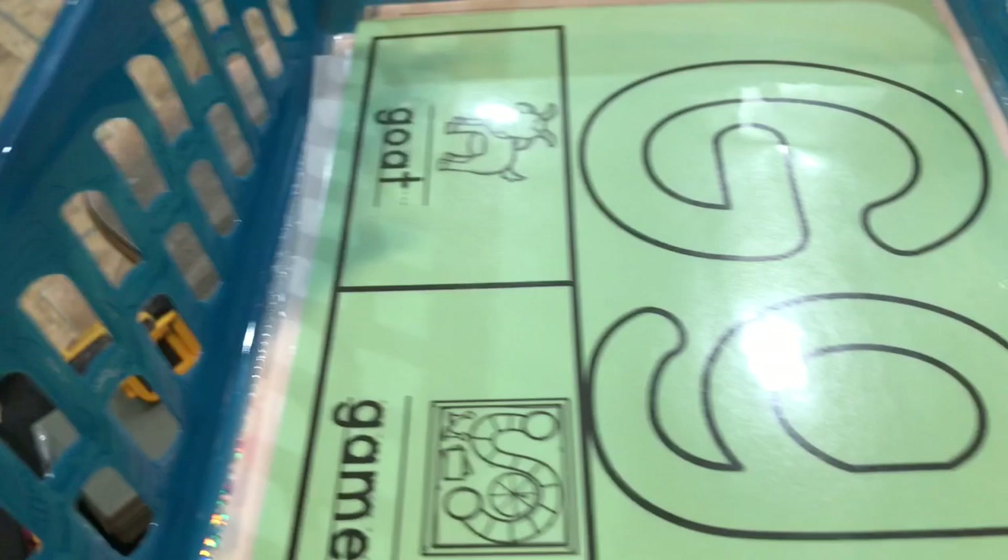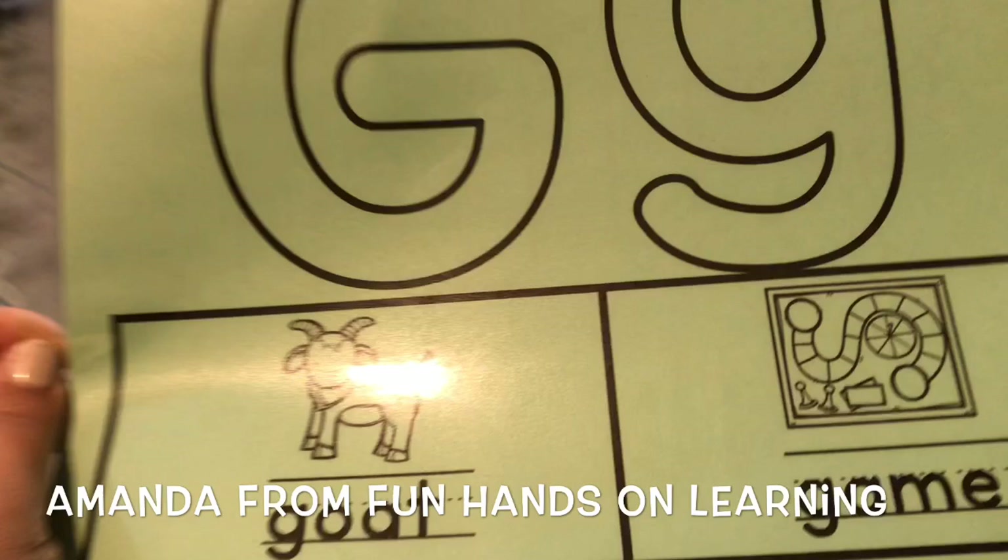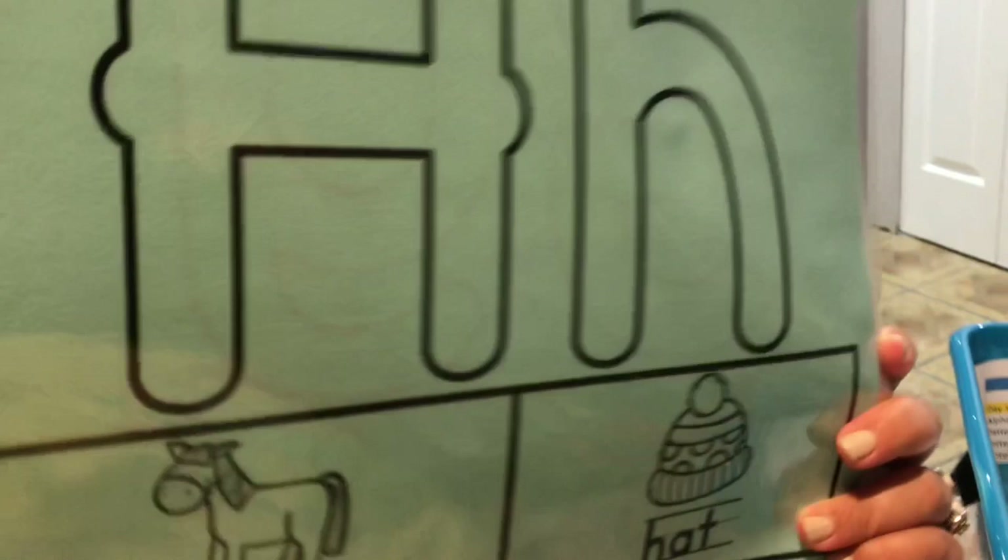This here is the Play-Doh mat. I don't remember where I got this from — I'm going to link it down below if I do. So I just kind of laminated them and put them front and back so I don't have to have so many. That's the letter G.